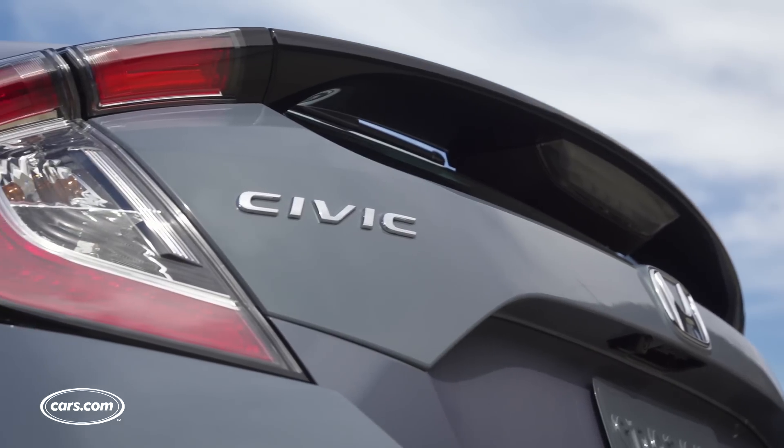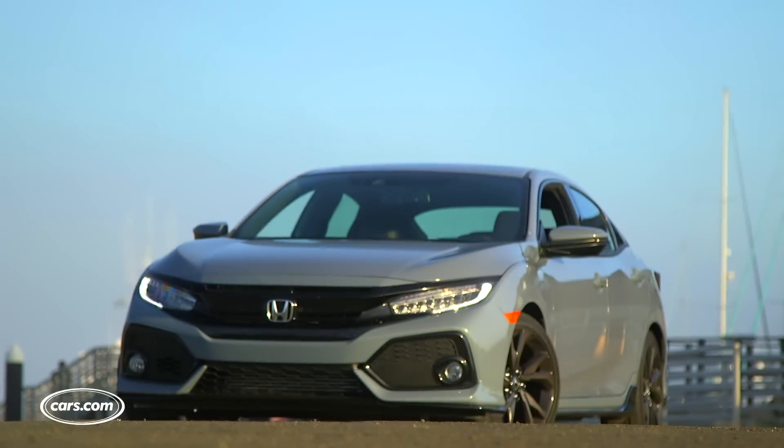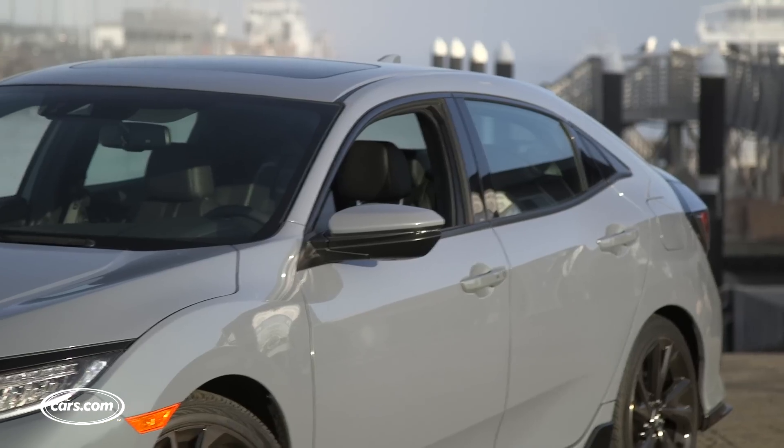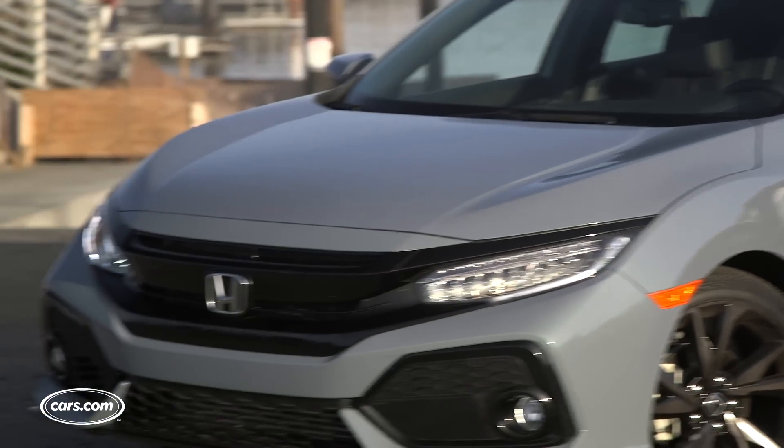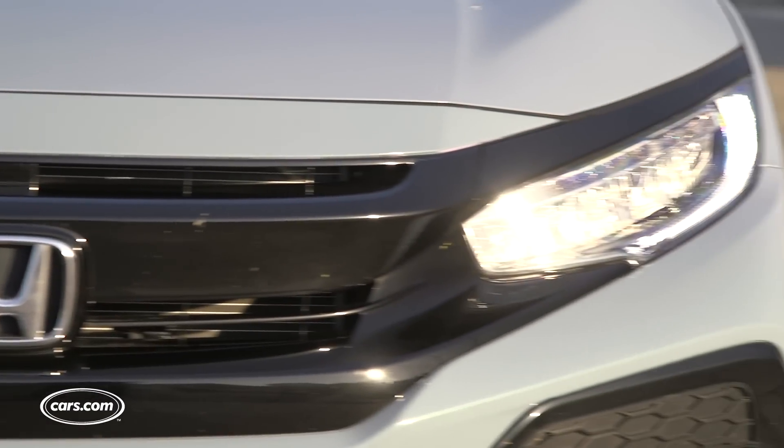There's no question that the hatchback is the most radically styled of the three Civic body styles. Up front, things do look similar to the coupe, except for one large difference found on our test vehicle. It has a blacked-out front grille, which replaces the large chrome strip found on the coupe. This is a look that I prefer — it actually makes the front look more cohesive and a little bit less gaudy.